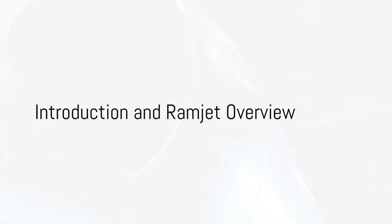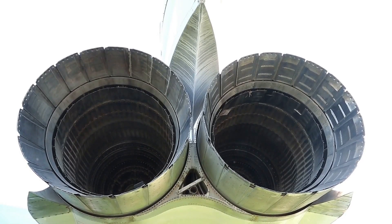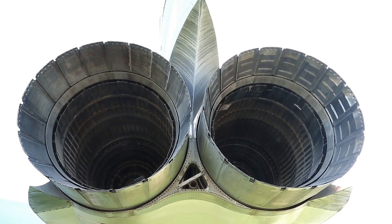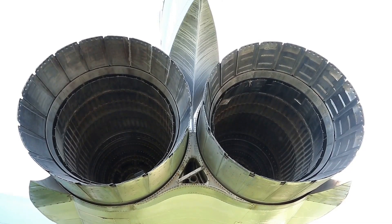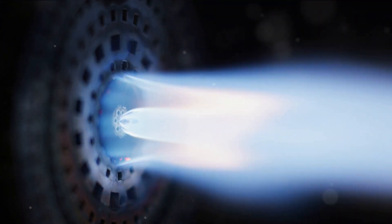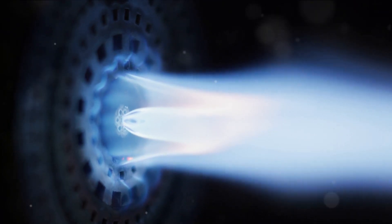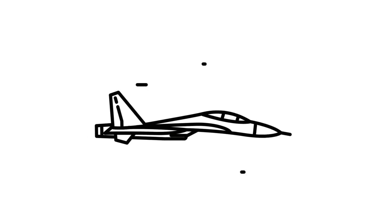Have you ever wondered what the difference is between a ramjet and a scramjet? Let's start with the ramjet. It's a type of air-breathing jet engine that uses the engine's forward motion to compress incoming air without an axial compressor or a turbine. In simpler terms, imagine you're driving down the highway with your hand out the window. As you speed up, you can feel the air pressure against your hand increasing. That's essentially how a ramjet works — the faster the aircraft moves, the greater the incoming air is compressed.